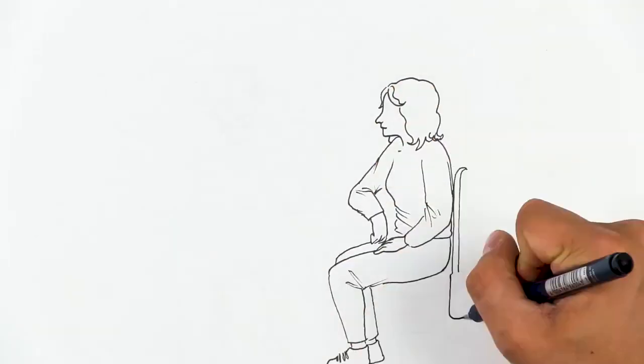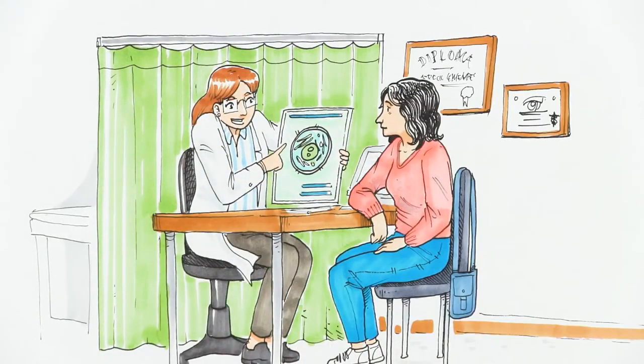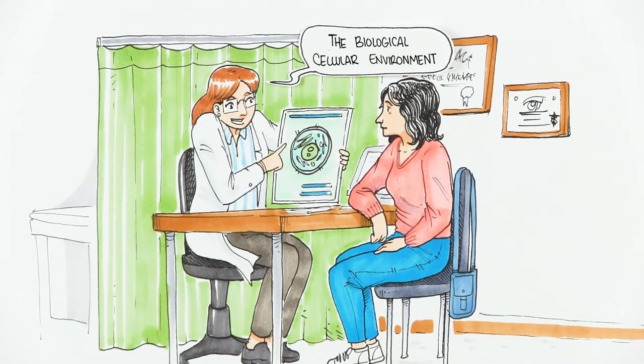Of course, we're not talking about something magical. It is simply that these and other cases have one common factor: the biological, cellular environment in which they occur — their own internal equilibrium on which life is dependent.